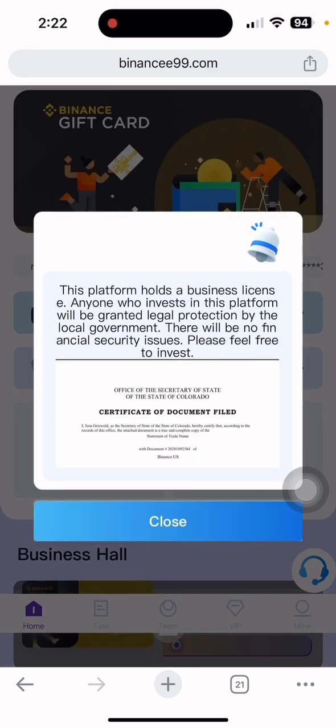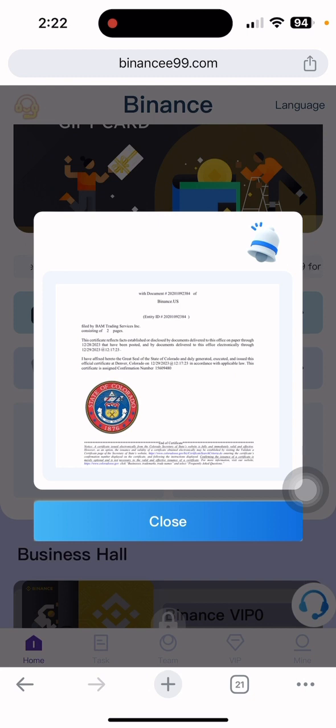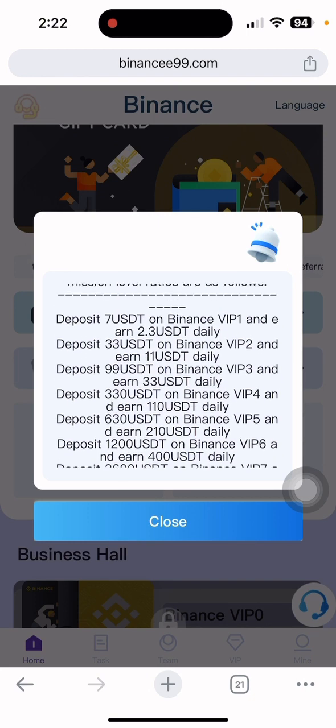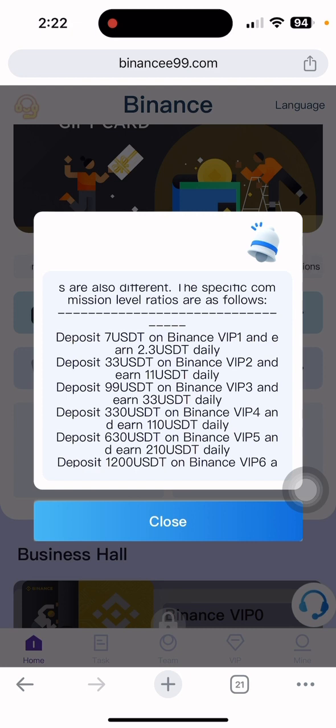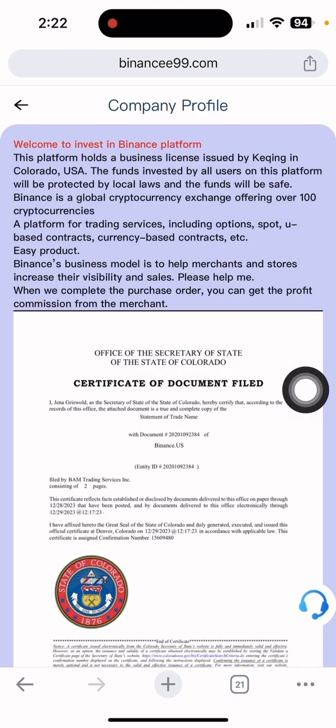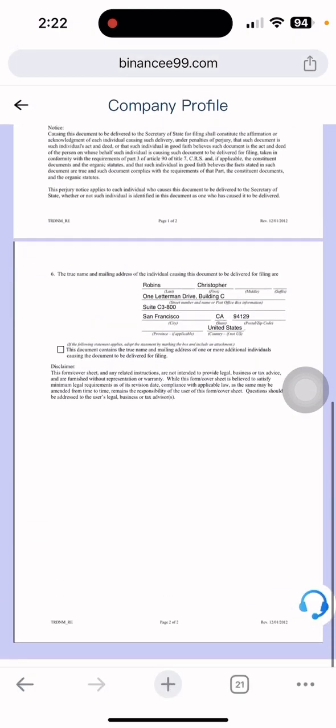The platform holds a business license. Anyone who invests in this platform will be granted legal protection by the local government. There is a certificate document fulfilled. You can read this by yourself. You can also see the company profile on this site — there is a certificate and everything about the company. You can read this by yourself.